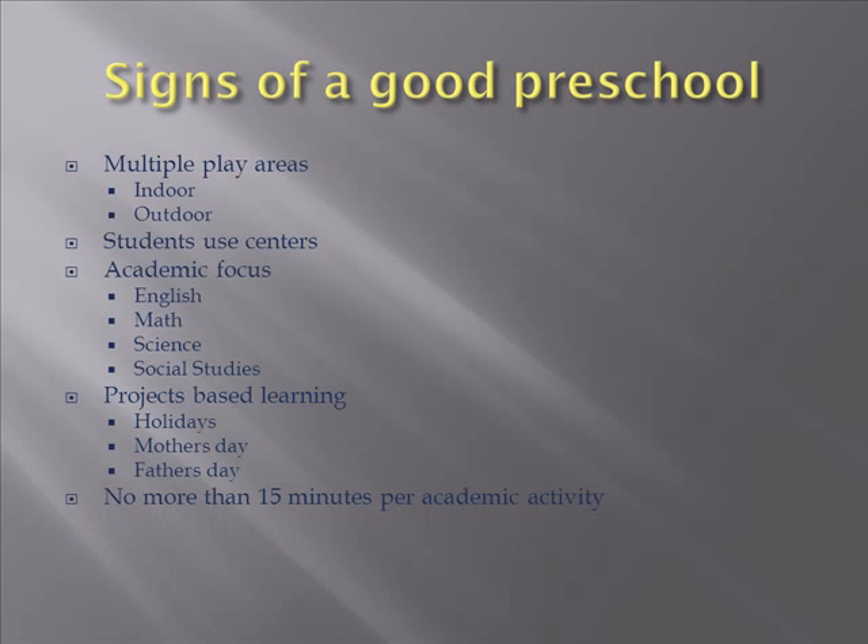Most places are going to be no more than 15 minutes per academic activity. Now there are going to be times where it goes to 20 or 30 minutes — we went to a play production at the library over the summer and they sat there for about 30 minutes. So there are times it goes over 15 minutes, but for the most part, 15 to 20 minutes is enough for kids that age, because at preschool, they want to go run and play.